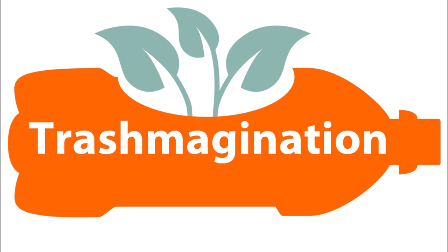Welcome to Trashmagination, a podcast about reimagining trash. I'm Carla Brown. Today's episode is about creative reuse and insects. We'll learn about creative reuse artists who are inspired by insects, and ways to repel insects through creative reuse. But first, let's explore how insects teach us about creative reuse.